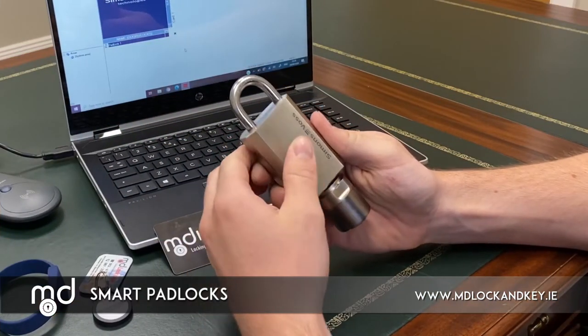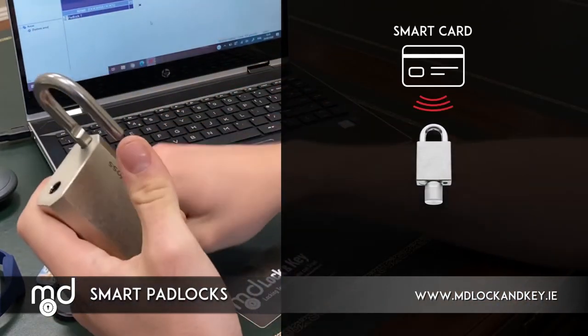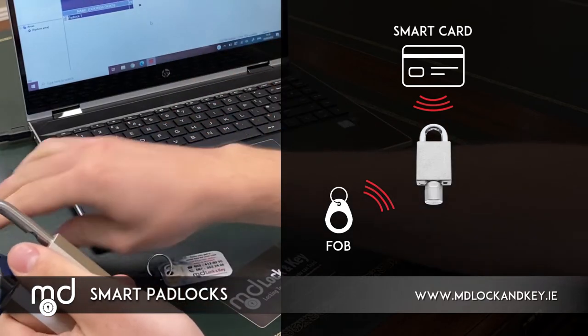The locks can be operated from a smart card, or a smart fob, or a wristband.